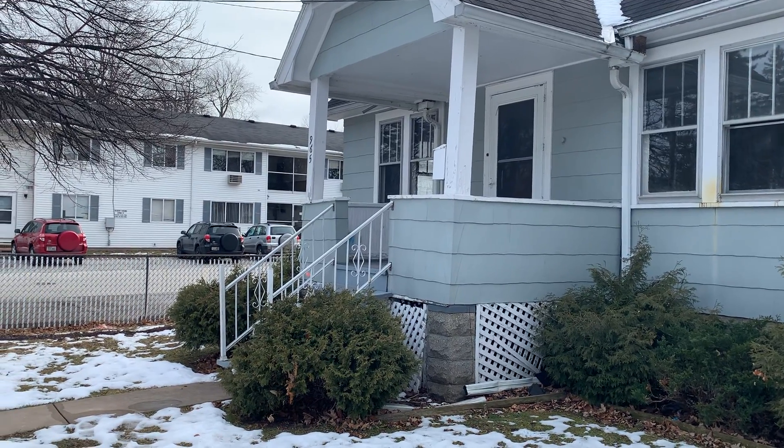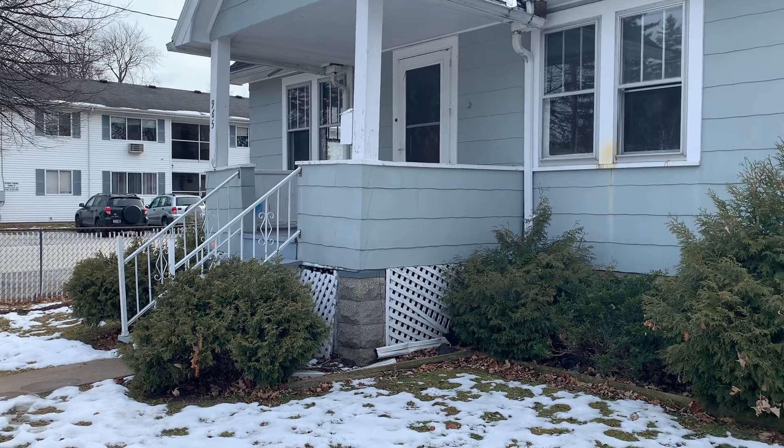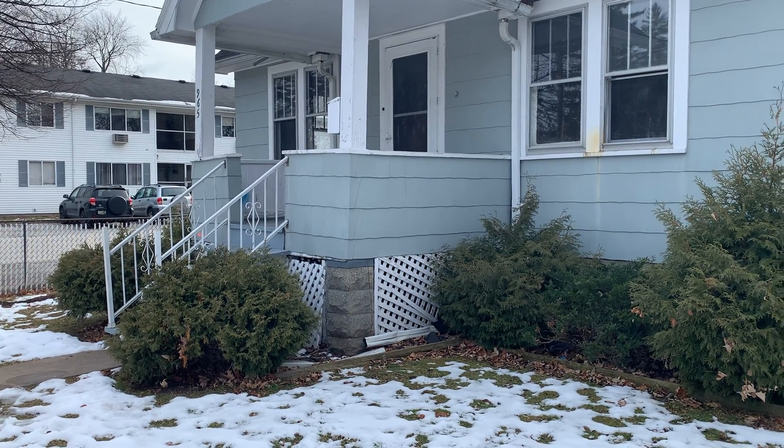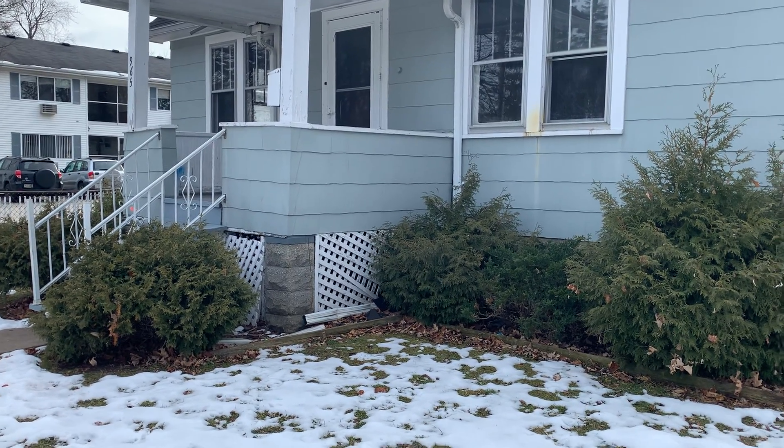The front porch is slightly unlevel, so that will definitely need to get addressed. The siding looks pretty good; however, per the remarks, it is asbestos siding, so it needs to be treated carefully.